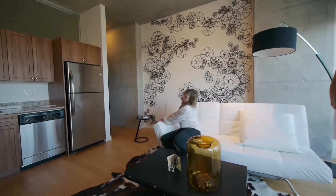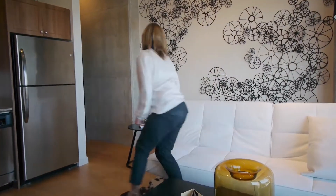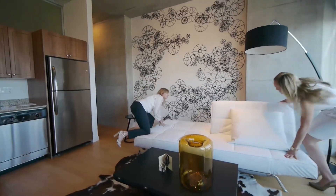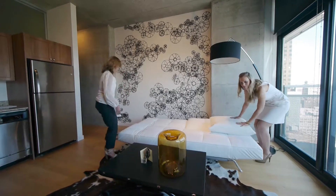For the weekends when your friends sleep over, your sofa will quickly become your sofa sleeper. Maggie, can you get that side? Voila!